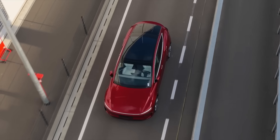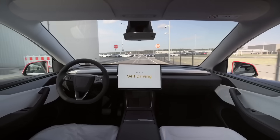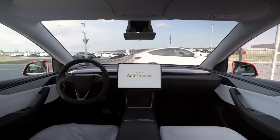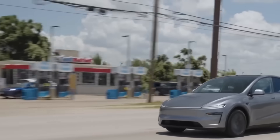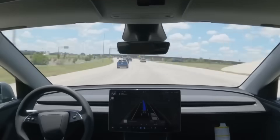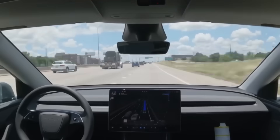Over the past week, Tesla officially began rolling out its latest branch of full self-driving V14.1, marking the first major release since late last year. In the days that followed, Tesla issued several point updates to early access testers to address minor issues and within the same week expanded the rollout to a broader group of owners with Hardware 4 vehicles across North America.